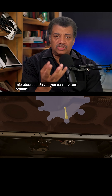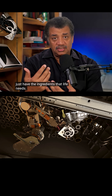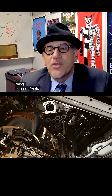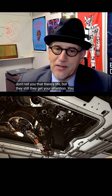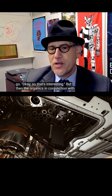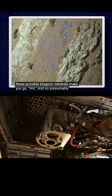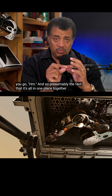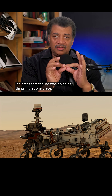You can have an organic soup where there's not life — you just have the ingredients that life needs. So when you said organics, it's carbon, oxygen, nitrogen, that sort of thing? The organics themselves don't tell you that there's life, but they get your attention — that's interesting. But the organics in conjunction with these possible biogenic minerals make you go, hmm. And presumably the fact that it's all in one place together indicates that the life was doing its thing in that one place.